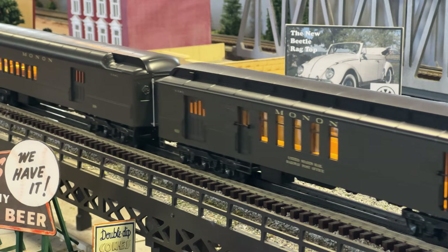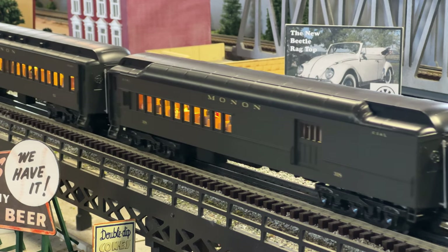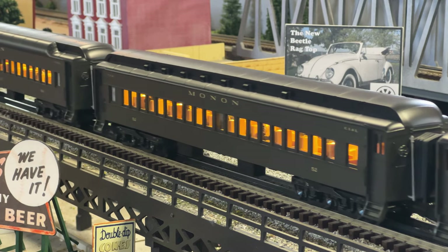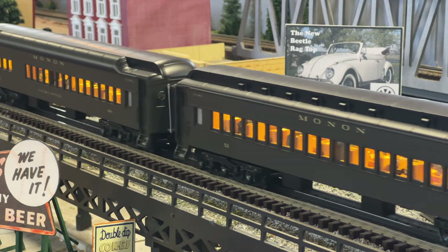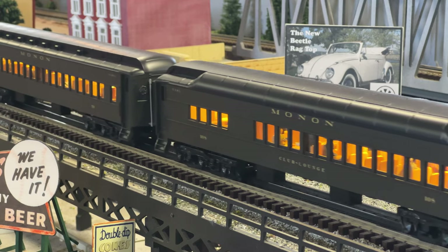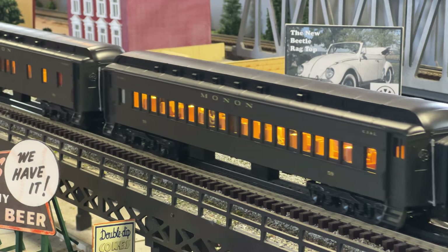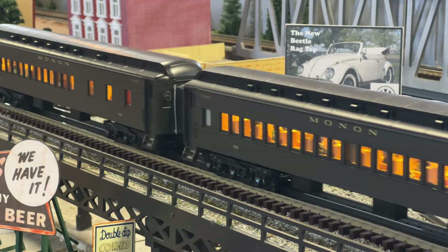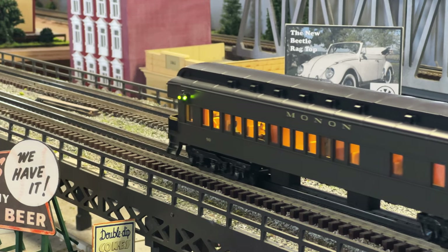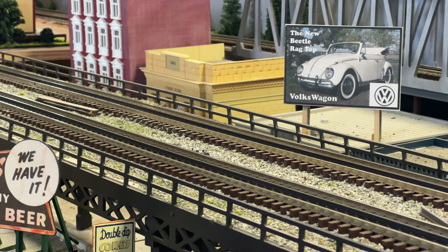The passenger set includes an RPO and then a combo car, which had baggage in the front and seating behind, a coach right behind that, and then on the Monon the dining car was called a club lounge car. There's that club lounge car, another coach, and then bringing up the rear is an observation car with a platform on the back. These just came out outstanding, and my thanks to everybody involved — Atlas for the cars and MTH for the engine.